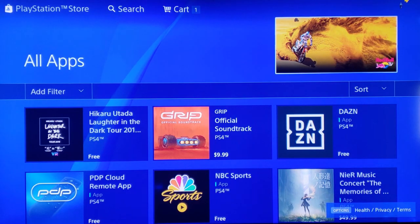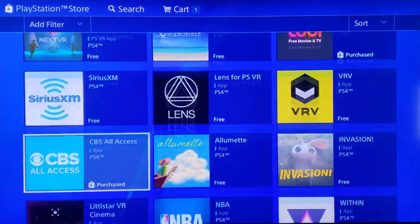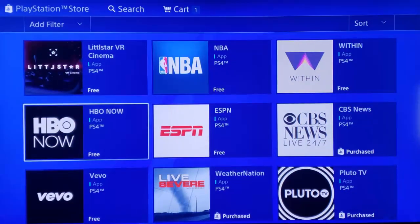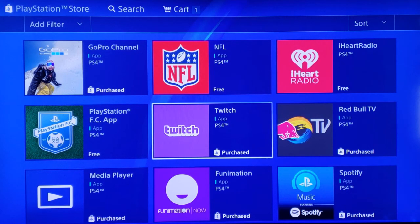When this screen loads, there are going to be dozens of different applications on here where you can watch 100% legally free TV shows and free movies on your PlayStation 4. So let's scroll all the way down to the bottom to Twitch and select Twitch.